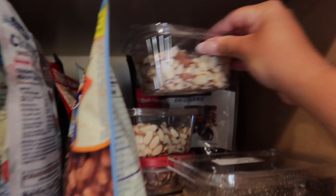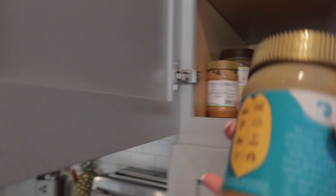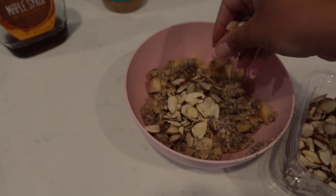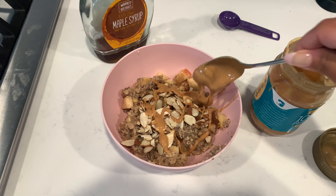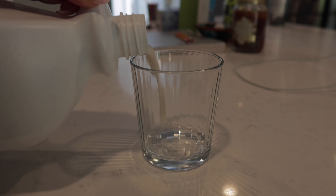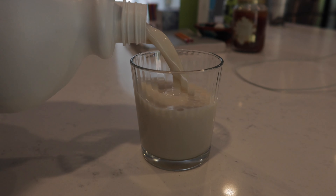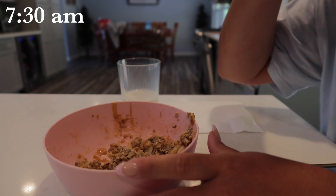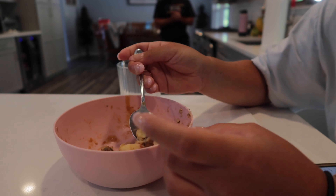For the toppings I like to use slivered almonds, peanut butter, and maple syrup. I'll just do a pinch of the almonds, a spoonful of peanut butter, and then about a half a tablespoon of maple syrup. And I always like to have a glass of almond milk with my breakfast — it just hits different in the morning.